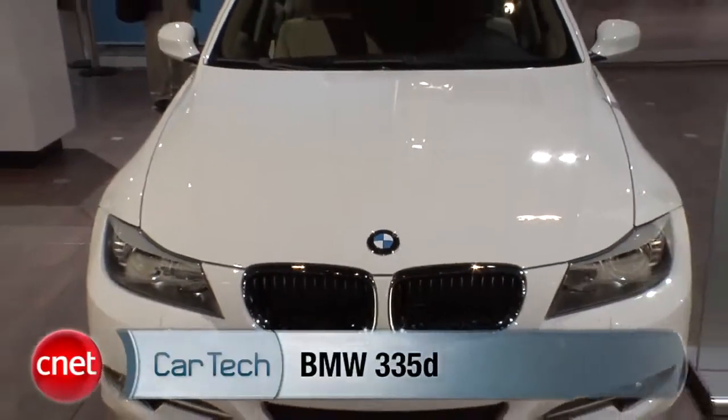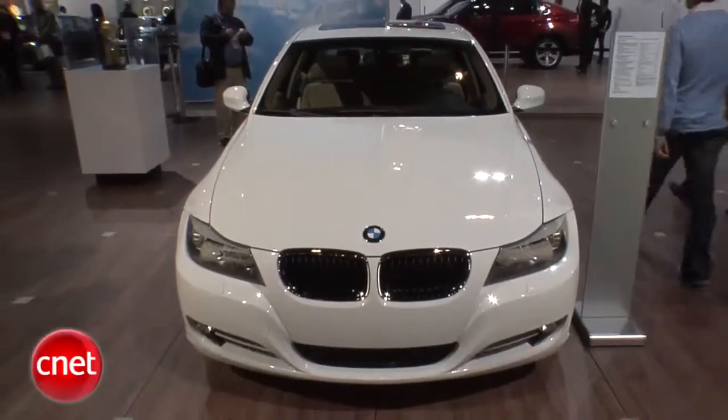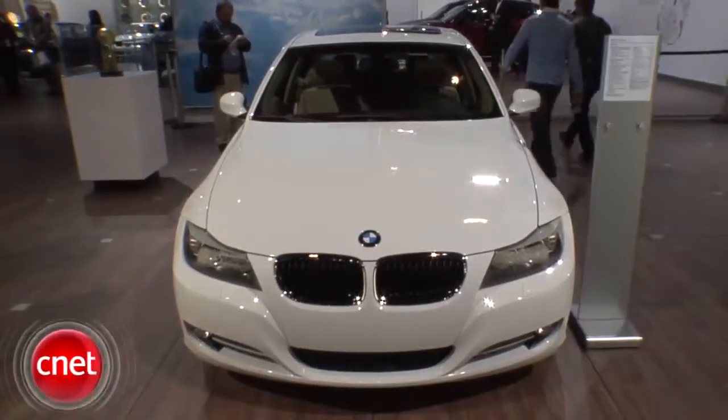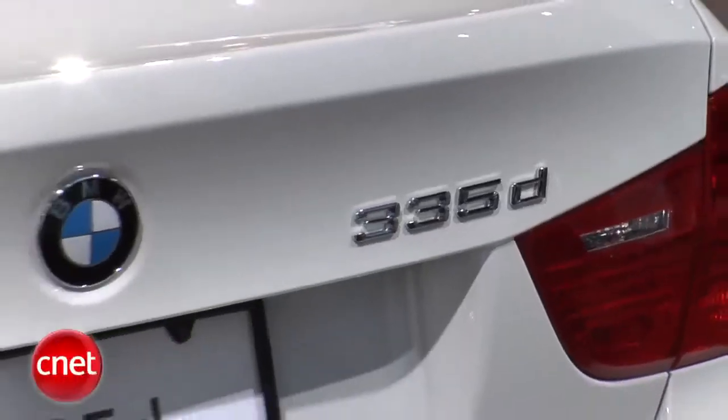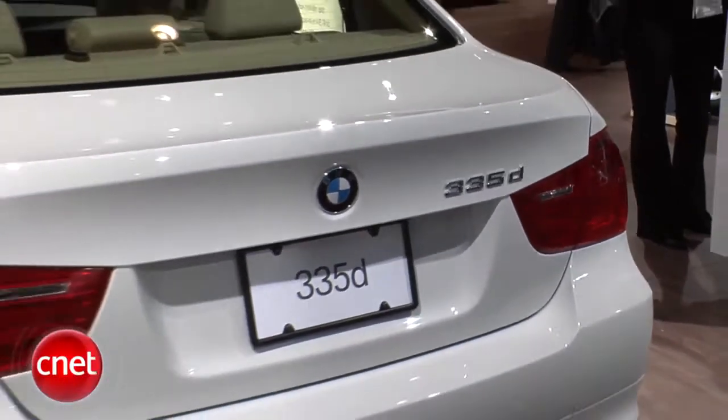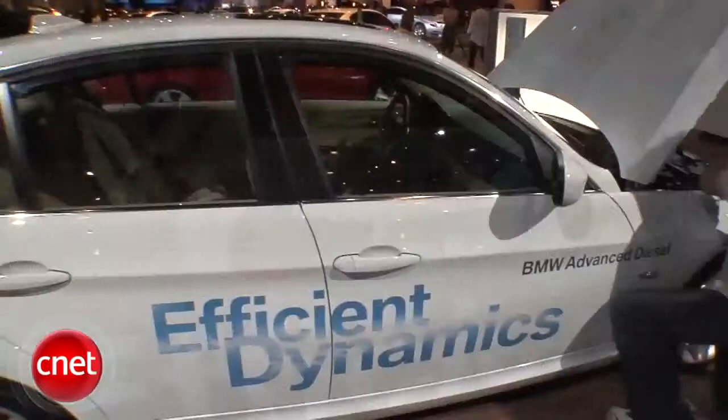BMW is putting diesel in the showroom for the first time in the form of the 335D. Monstrous torque means 0 to 60 in 6.1 seconds with no diesel clatter while getting 23 city and 33 highway. But 45 grand?